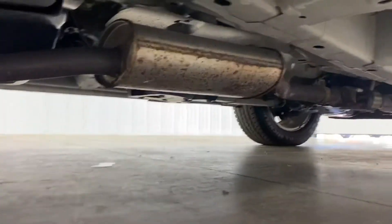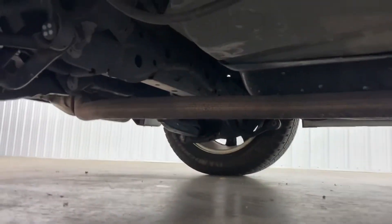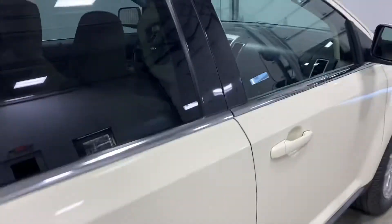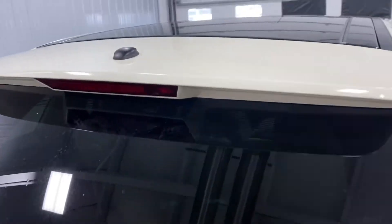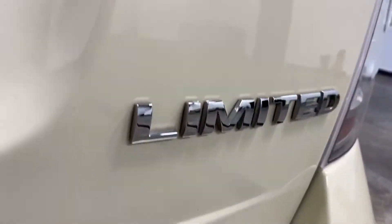Go look underneath — it is flawless. For a 13-year-old car, that is super, super clean.